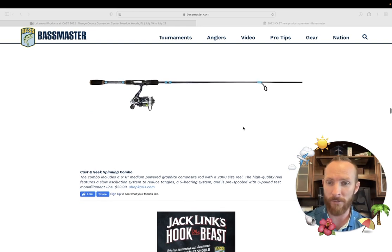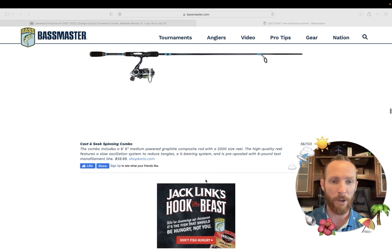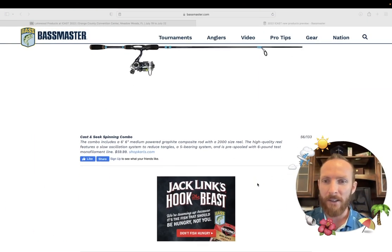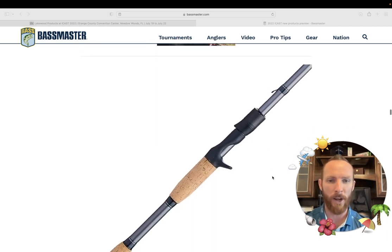Next up we've got a spinning combo — I like the color scheme. This is the Cast and Seek spinning combo. I didn't even realize this is actually Shop Carl's — I wouldn't be surprised if it's on sale, but this thing isn't even out yet. So you've got a $60 setup: six-foot medium power graphite composite with a 2000-size reel, great size for fishing ponds, five-bearing system, spooled with six-pound test. This thing is ready to go straight out of the box. A nice $60 option — I really like that.